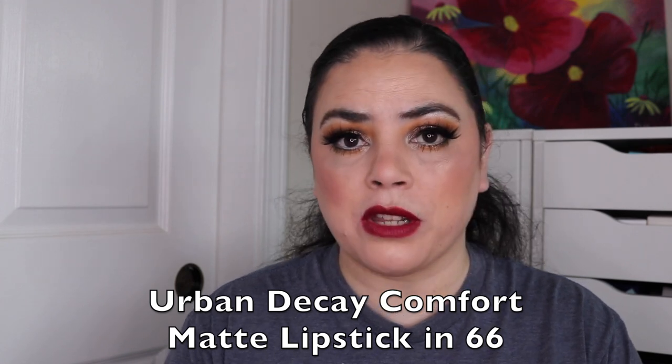So those are some of the 24 lipsticks I've worked on over the past month. As I was putting them away, I remembered one more thing I wanted to tell you guys — this Urban Decay lipstick in the shade 66, one of their Comfort Matte lipsticks from their Born to Run line. I tried this and absolutely fell in love with it. This is one of those Your Lip But Better shades for me — this one is my perfect shade, and I absolutely love it. It is definitely one of my favorites.